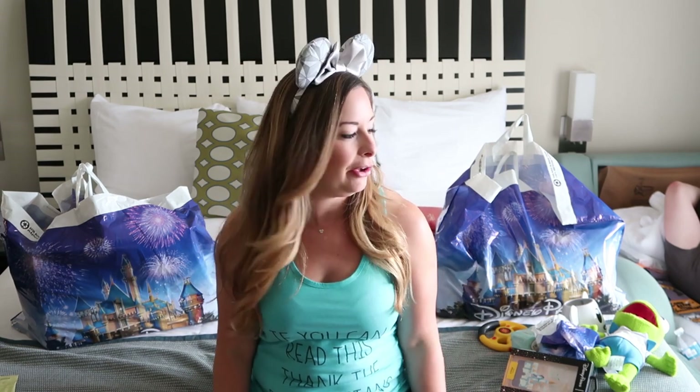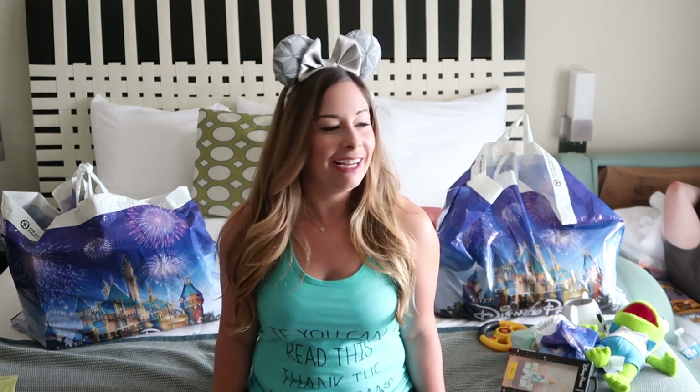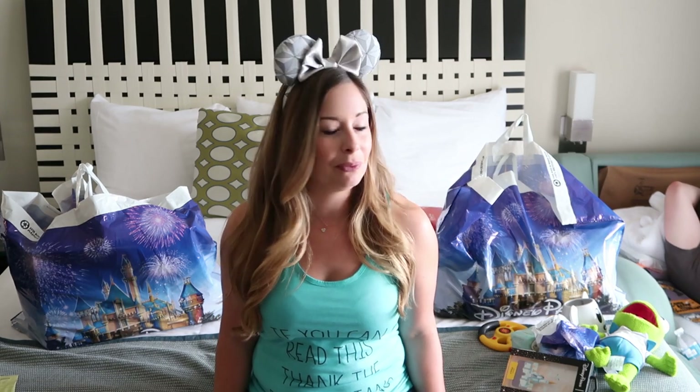It was also really nice to do the Character Warehouse first before we even got to the park because that curbed my shopping impulse at the parks, although I will show you the few things that I did get at the parks. I apologize for the maybe less than ideal lighting and angle, but I'm doing this real quick before we go back to Epcot for the night. The maid service serviced our room so I thought it's now or never to film this video.